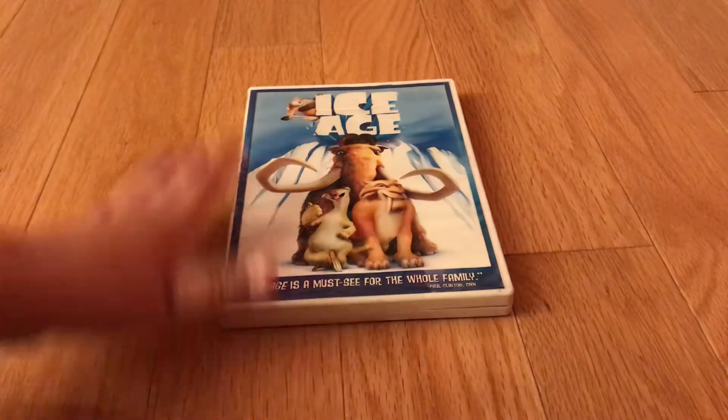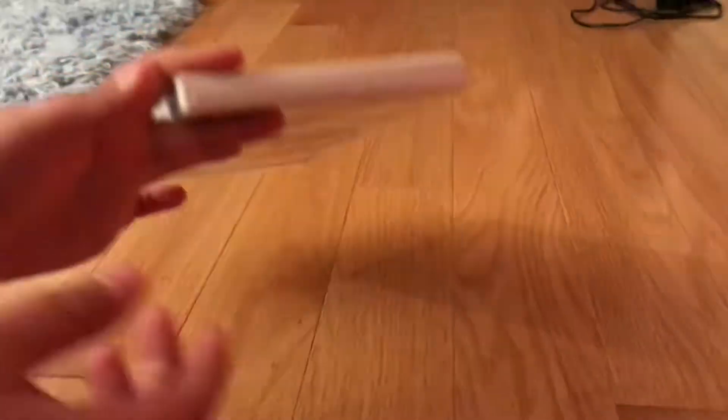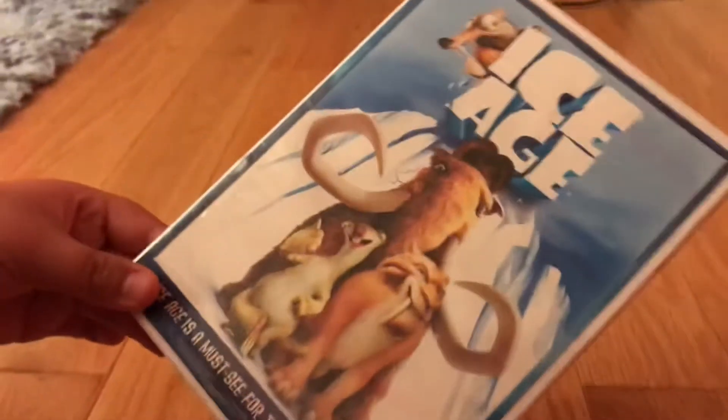I don't have the film on VHS but I do have the 2004 DVD, so without further ado let's get started. Here it is, the 2004 DVD of 20th Century Fox Animation's Ice Age.